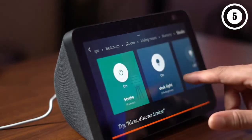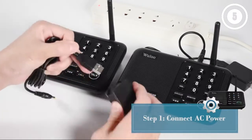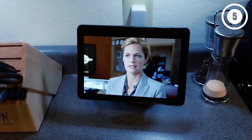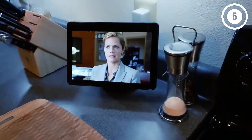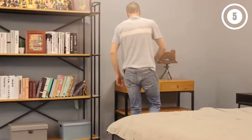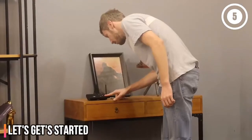Hello, everyone. Today, we'll take a look at the best home intercom systems in the market for 2023. I made this list based on my personal opinion, and I'll try to help you find the right one for your needs. To see the most up-to-date prices and find out more information about these home intercom systems, you can check out the links in the description below. Let's get started.